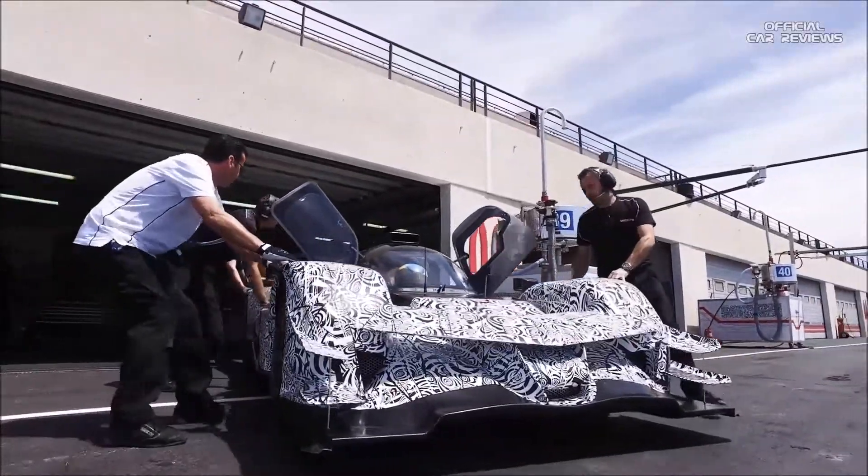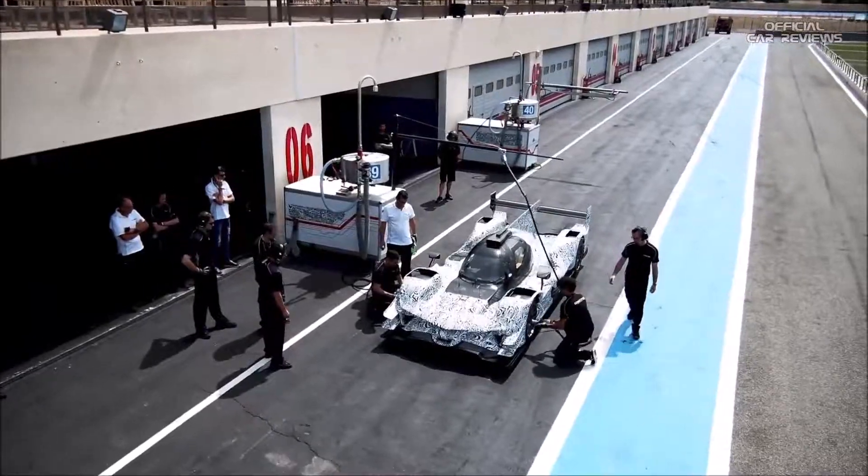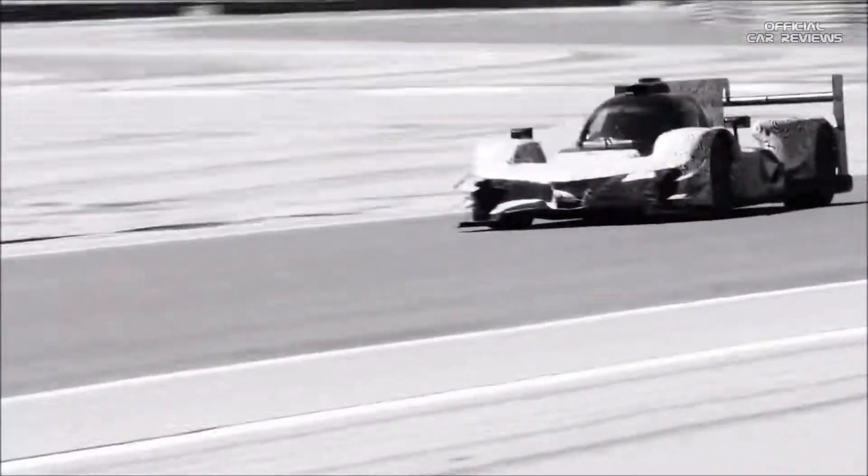Partnering with a name like Penske is just huge. It really starts from now, when we get the cars delivered, that we're going to be doing a lot of on-track testing with Team Penske. And we expect really high returns from this partnership.